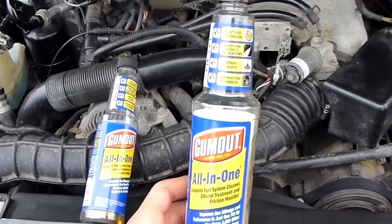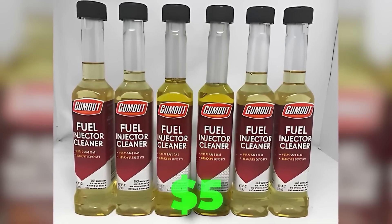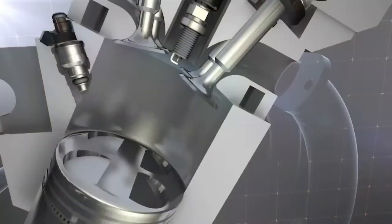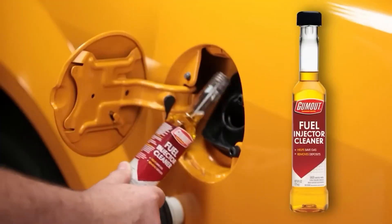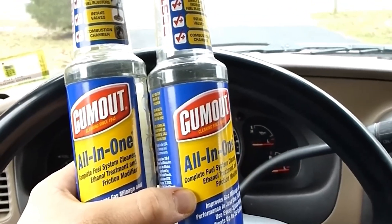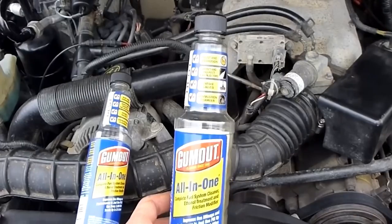Gum Out Fuel Injector Cleaner is a budget-friendly additive that still delivers impressive results. Priced at just around $5, it is accessible to nearly every driver and contains PEA, making it effective at removing stubborn carbon deposits. It is safe to use in newer engines and can make a noticeable difference in performance and fuel efficiency, especially in older or poorly maintained vehicles. While it may not be as powerful as premium cleaners, its affordability and effectiveness make it an excellent choice for routine maintenance.